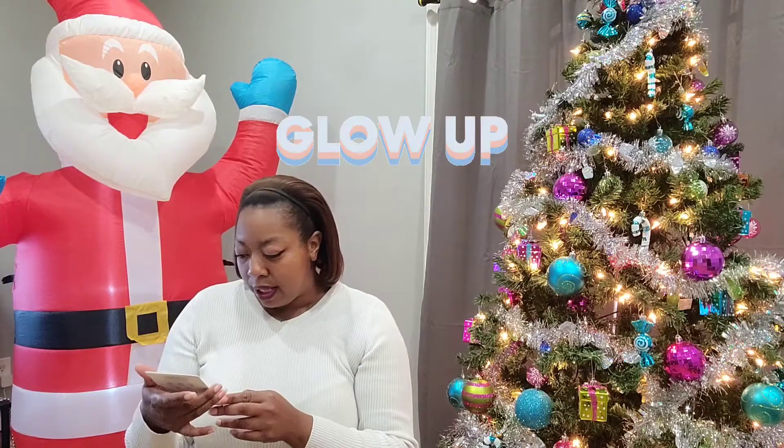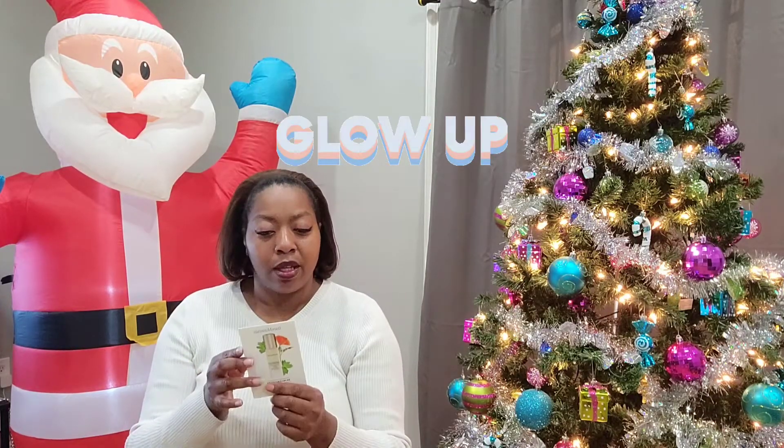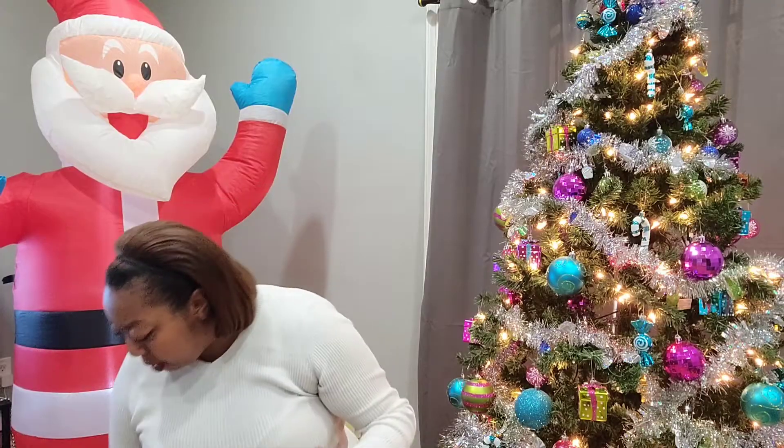We've got a Bare Minerals Skin Longevity Long Life Herb Serum. I'm going to give you guys a close-up of that.